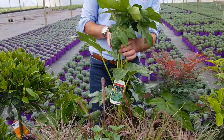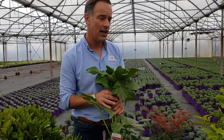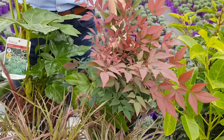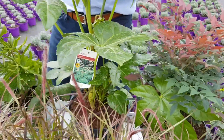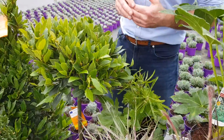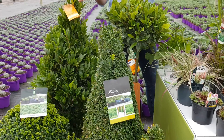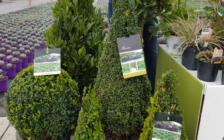I've got Fatsia japonica. I've also got Spider's Web but it'll be about two weeks before that's ready, so we'll keep an eye out for that. I've got some Nandina Obsess — beautiful colour there in the tips of the foliage, I love that plant. We also do a range of boxes from the cones to the balls — this is just a snapshot of what we have available, check out the webshop for different sizes.